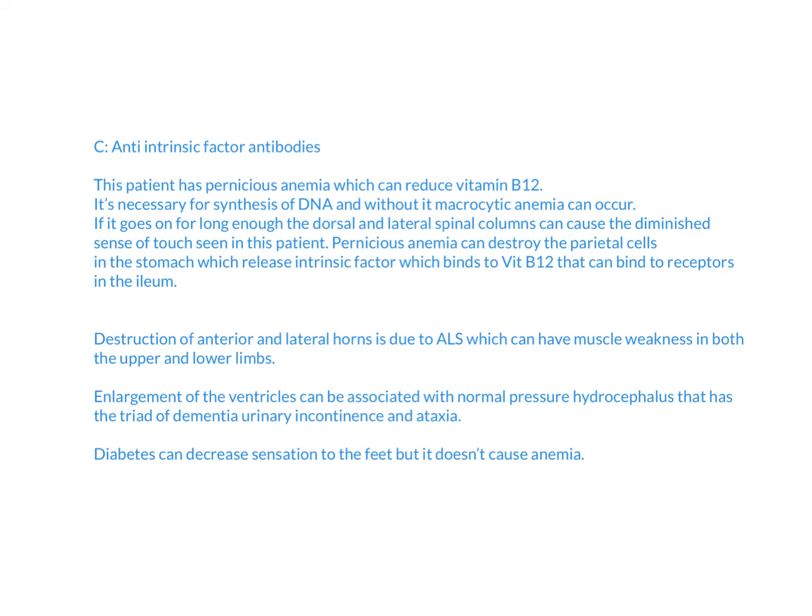For the other answer choices: destruction of the anterior and lateral horns is actually due to ALS — amyotrophic lateral sclerosis — which causes progressive muscle weakness in both upper and lower limbs. Enlargement of the ventricles is associated with normal pressure hydrocephalus, which has a triad of dementia, ataxia, and urinary incontinence. The A1C option refers to diabetes, which can decrease sensation to the feet.